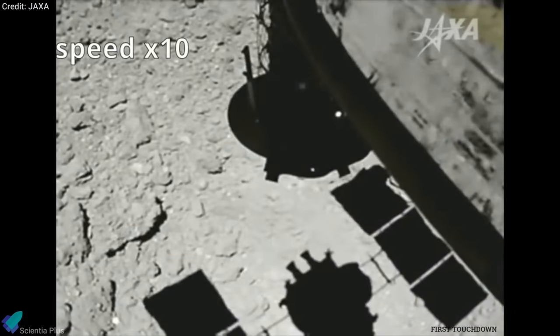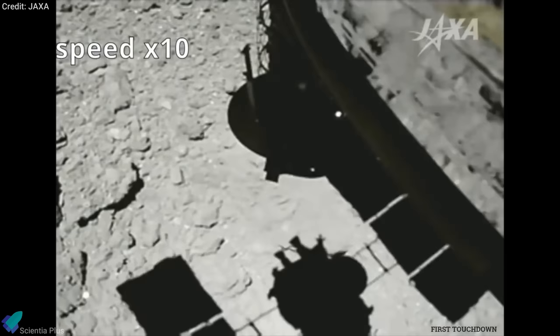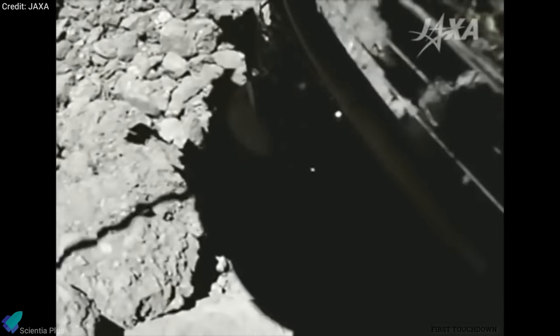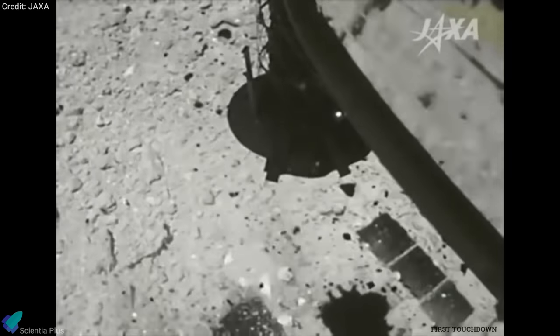In February 2019, after identifying a safe spot for a pinpoint landing, the spacecraft descended towards the asteroid for surface sample collection. When the sampler horn attached to the spacecraft's underside touched the surface, a 5-gram tantalum projectile was fired at 300 meters per second into the surface. The resulting ejected materials were collected by a catcher at the top of the sampling device.